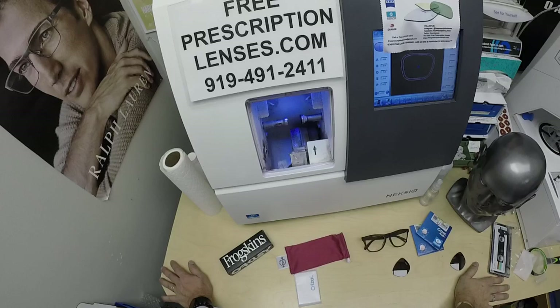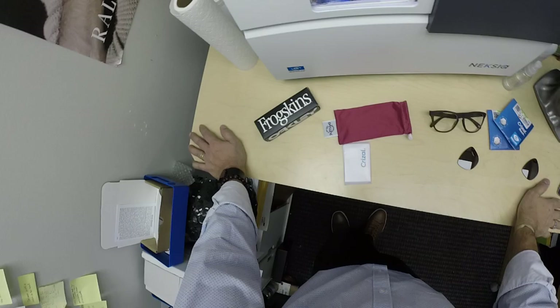Hello everyone, a special thank you to Kevin in Parker, Colorado. This is freeprescriptionlenses.com, where everyone loves a bargain and no one is disappointed with quality.